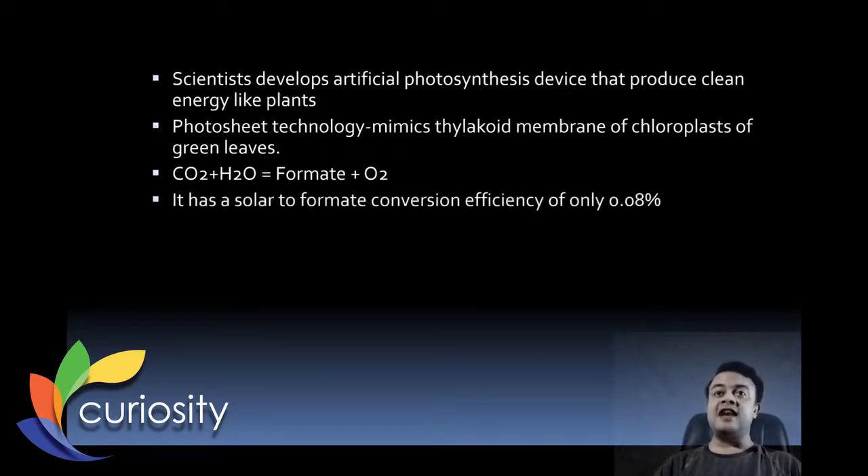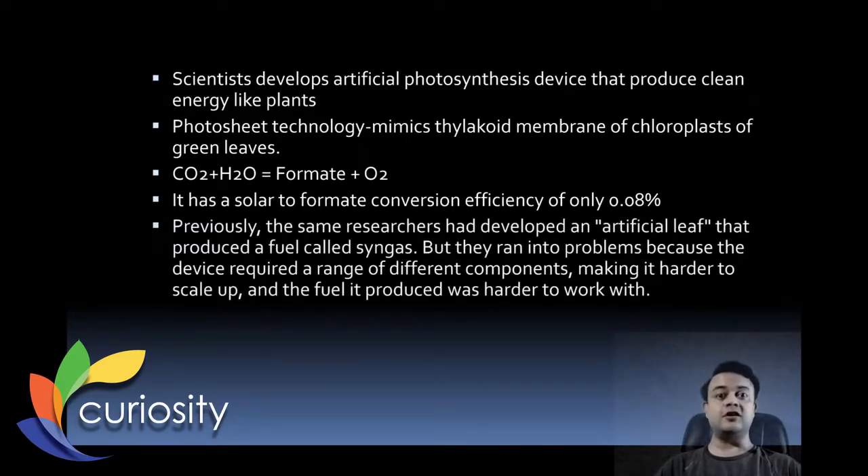It has a solar-to-formate conversion efficiency of only 0.08%, which is not really good — probably the scientists will improve that efficiency later on. Previously the same researchers had developed an artificial leaf that produced a fuel called syngas, but they ran into problems because the device required a range of different components making it harder to scale up, and the fuel produced was harder to work with.